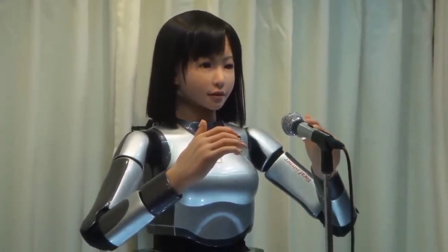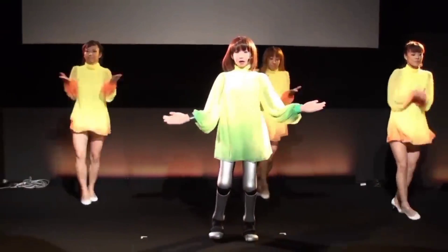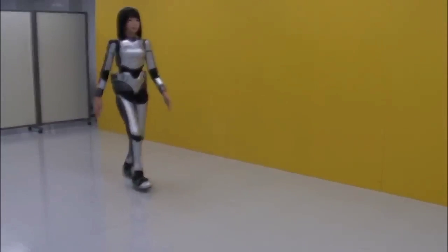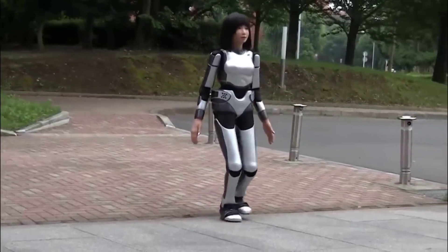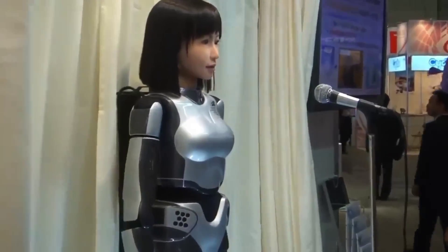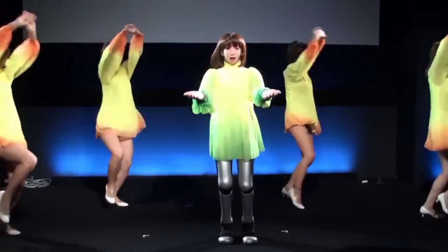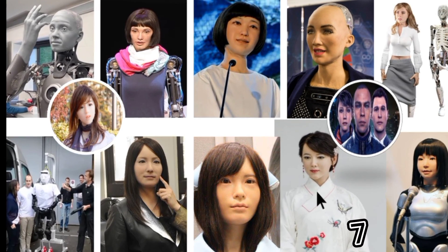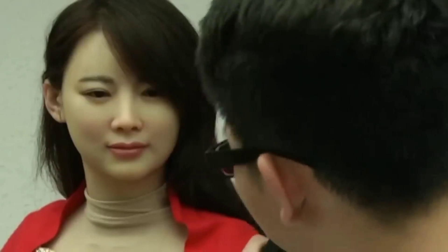Number six: HRP-4C. The Institute for Advanced Industrial Science and Technology in Japan revealed the HRP-4C in 2009. She is about as tall as a typical Japanese teenage girl. The company believes she could be used in the fashion and entertainment fields. The first model could move her upper body realistically and talk using speech recognition software. The latest model has been improved so that she can walk more realistically than most of her competitors.